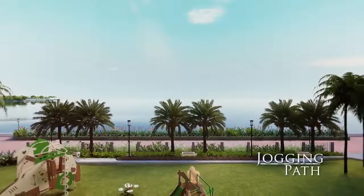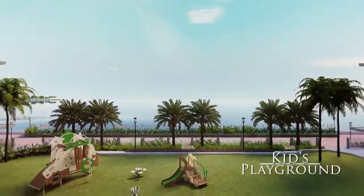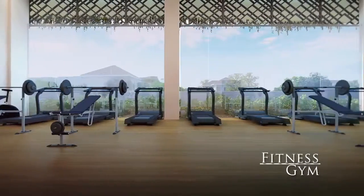Oak Harbor has a jogging path to keep you active, a playground to enthrall the young, and a state-of-the-art gym.